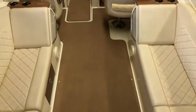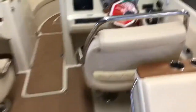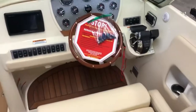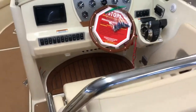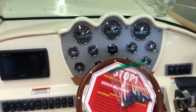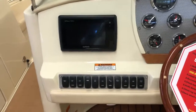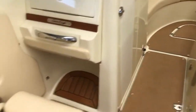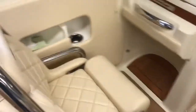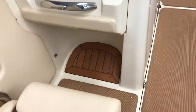Now stepping into this beautiful 28 Criss-Craft — as you can see we have the chair-and-a-half captain's chair. You can see the dash accents with a Garmin screen and still some toggle switches. We have our passenger chair with real heavy-duty grab handles and stainless accents throughout the boat, again with teak accent on the foot trim.